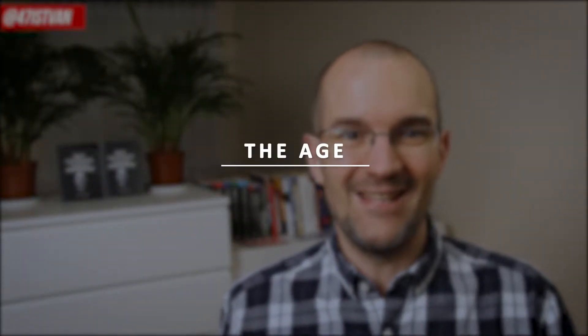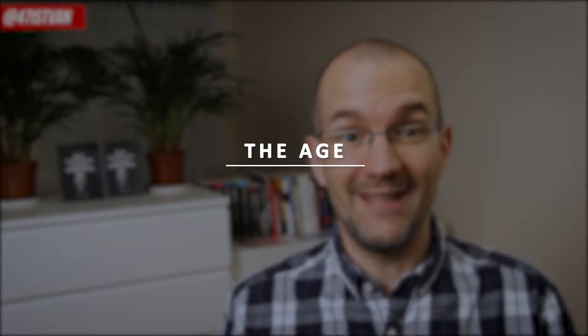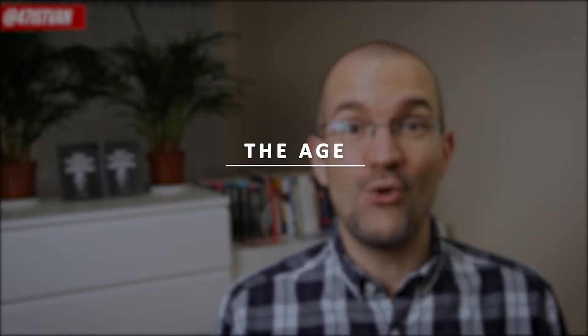Number seven: the age. Check how old the tool is. If it's relatively new, the social proof may come from the early hype and may not reflect the reality. On the other hand, if the marketing automation software has been around for a while and shows long-term, steady success, that's a better sign.